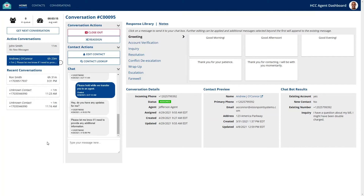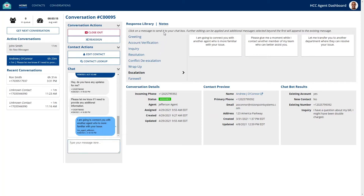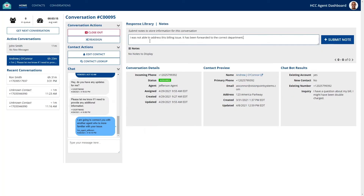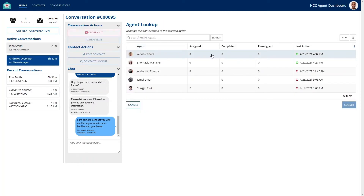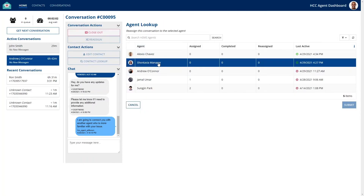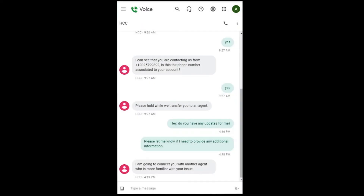It appears this agent is not the most qualified person available to help the contact, and will have to transfer the conversation to another agent. Let's notify the contact. By switching over to the notes tab, the agent can provide more contextual information to the conversation. We must go back to the conversation's actions section and click reassign, then we can see which of the other agents can solve this contact's problem.